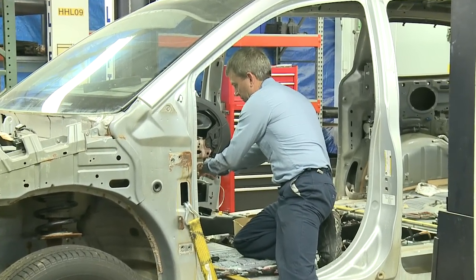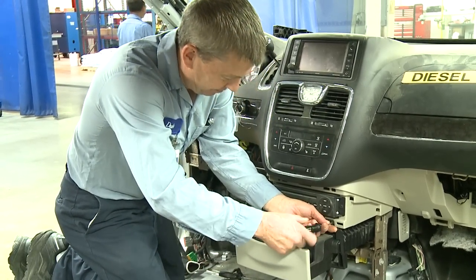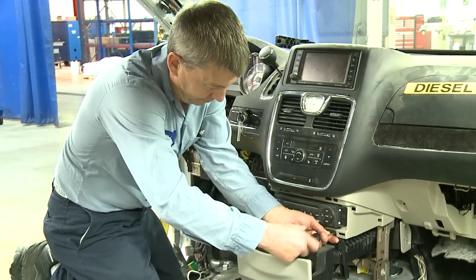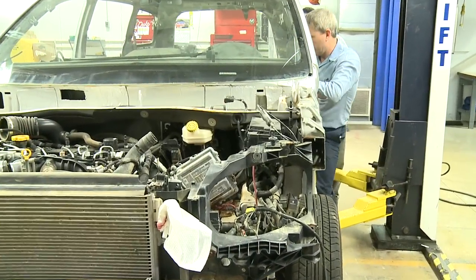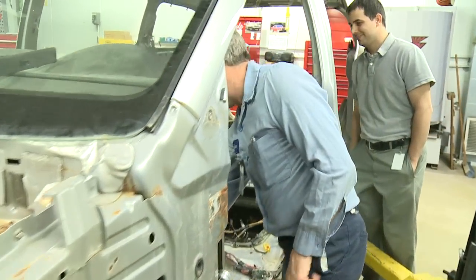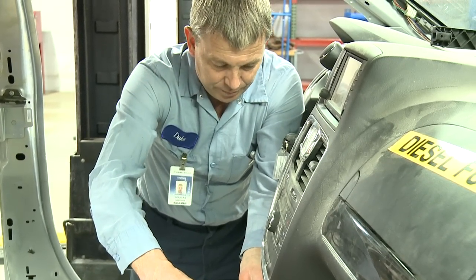Here at the corrosion teardown lab, we take vehicles that have been simulated for corrosion activity. It's an aggressive test designed to simulate 10 years. It's a preventative maintenance simulation so that we can see in the future what issues we may have with vehicles. We tear them apart bolt by bolt, and in the end we list any issues that we may find and note perforations.